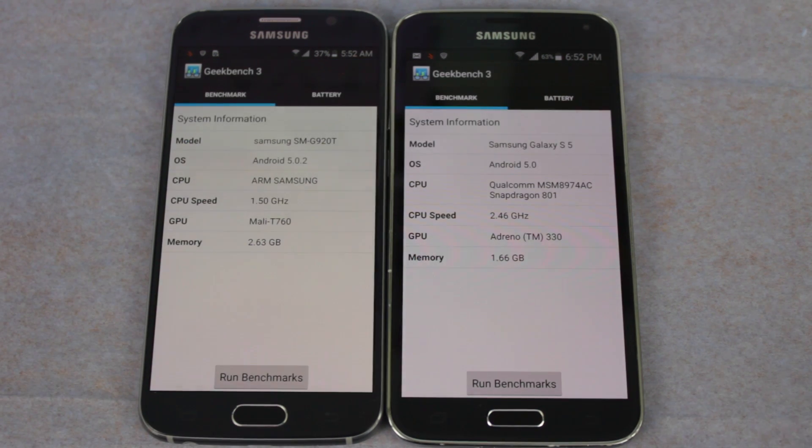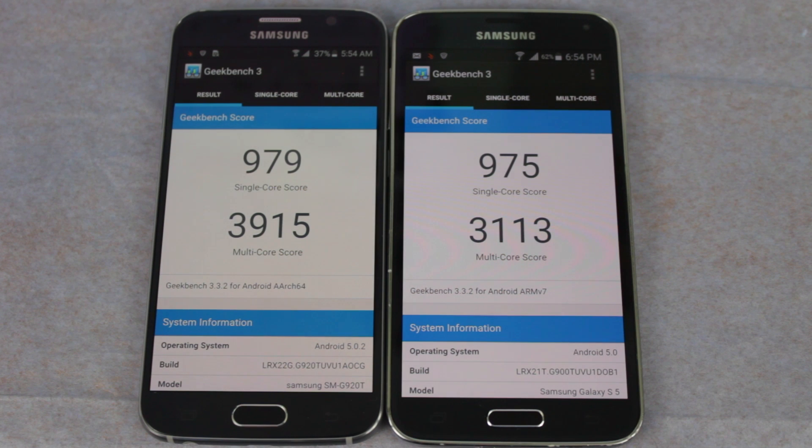Finally, let's do Geek Bench. And the final results are in — the S6 scored ever so slightly higher in a single score and significantly higher in a multi-score.